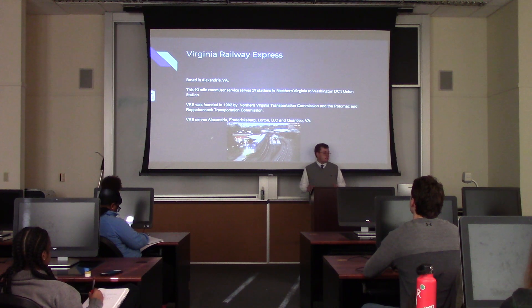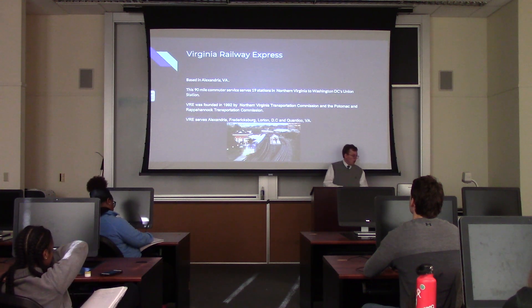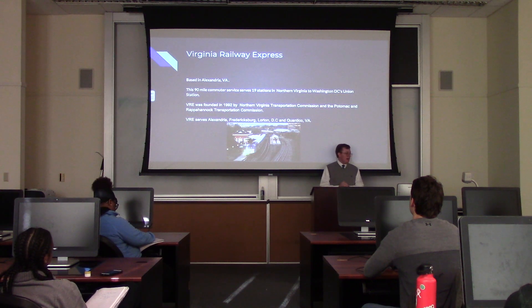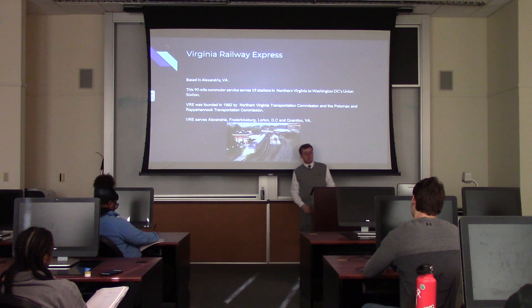They serve 19 stations in northern Virginia to our nation's capital's Union Station. The VRE was founded in 1992, and were founded by the Northern Virginia Transportation Commission, or the NVTC, and the Potomac and Rappahannock Transportation Committee, or PRTC. Here are just a few stations that they serve.